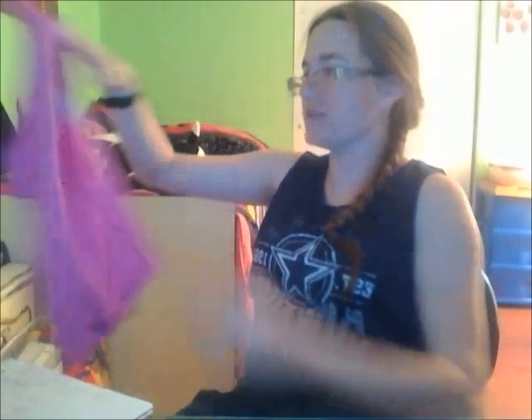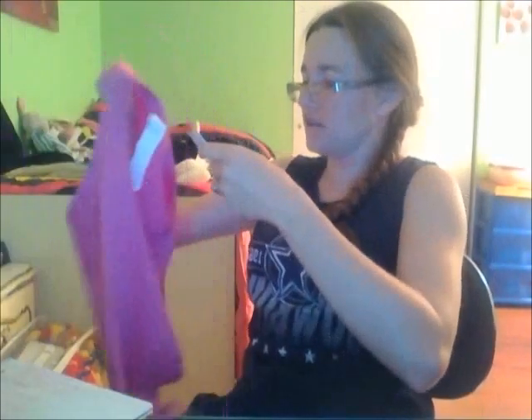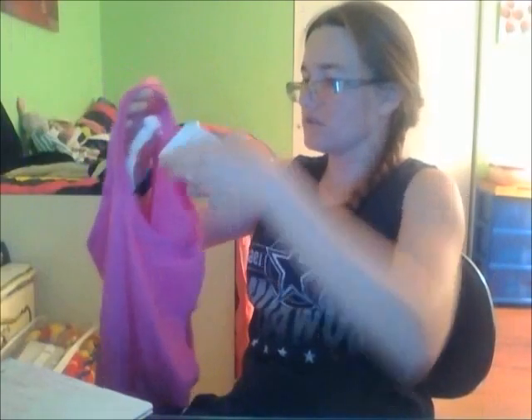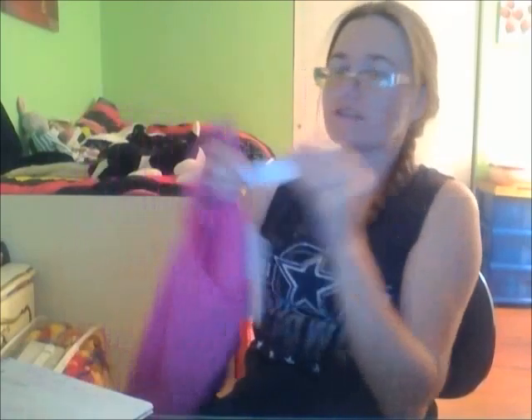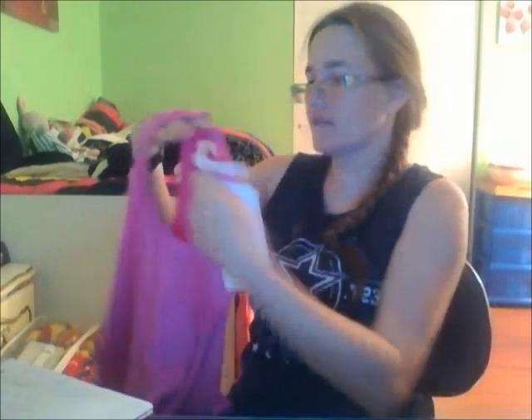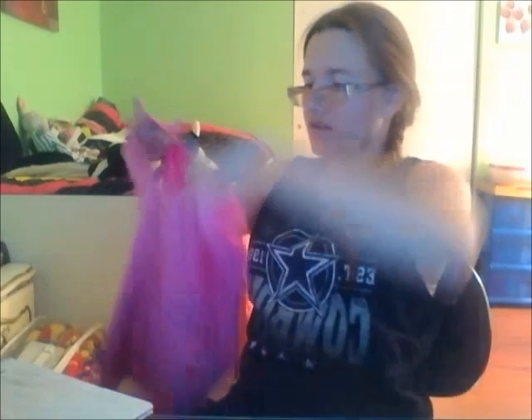The next thing from Fabletics is also a size small. And why are there tags this thick and wide? Anybody know why? Just to drive me nuts. But this one is a cropped tank top. I don't remember what the color was — I think it was bubble gum, but it's like a bright pink.